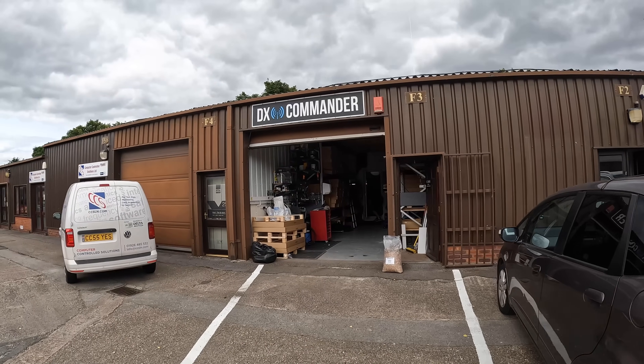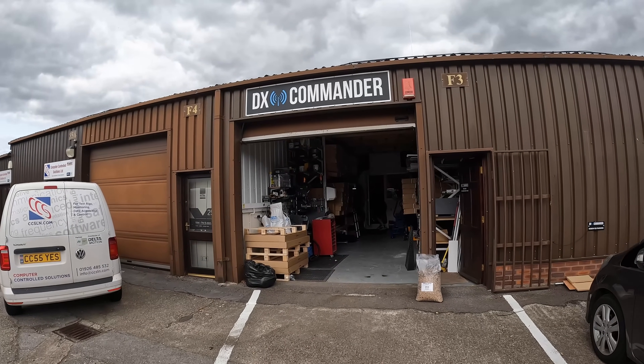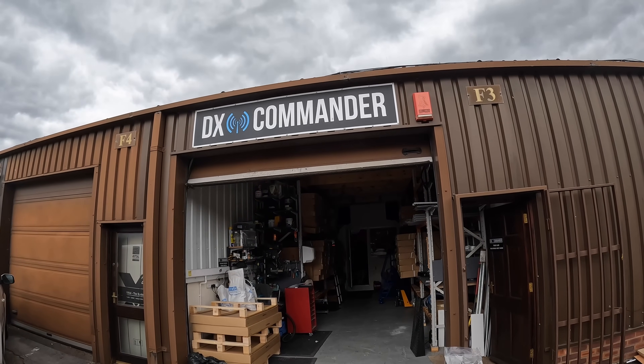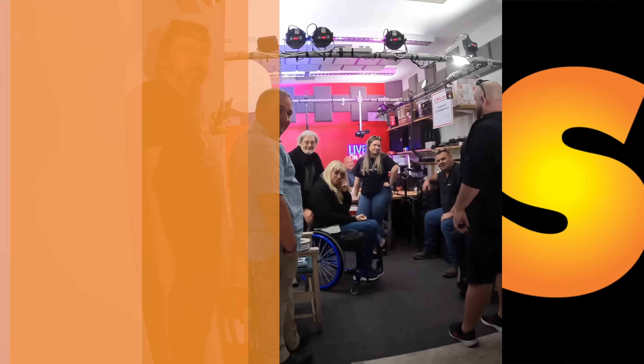Let's get this turned around and we're going to go through the workshop part — we probably shouldn't go through this way, but we will. A lot of activity going on here. Here we are, DX Commander Headquarters. This looks to be where all of the action happens. We thought we'd sneak in the back door.